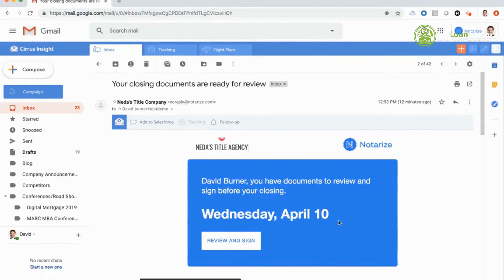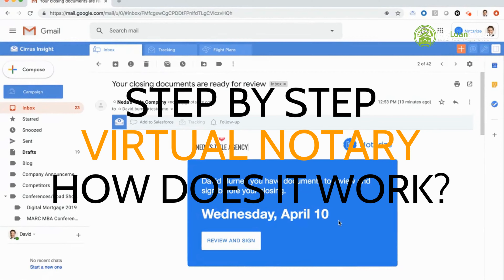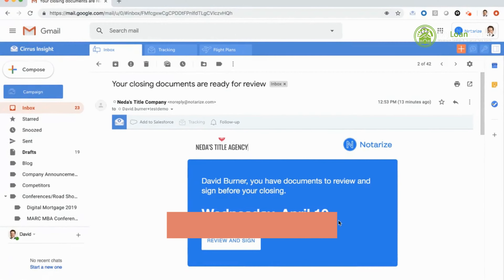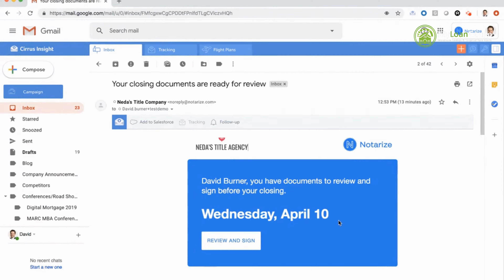Hi, I'm David from the Notarize mortgage team, and today we're going to show you a fully digital closing on Notarize. I'll be playing the signer, David Burner, and I will show you a closing where every single document is electronic and we'll communicate with a remote notary who's going to walk us through the notarization and closing process. On my screen you'll see a transaction — all of our transactions on Notarize start with an email to the signer.